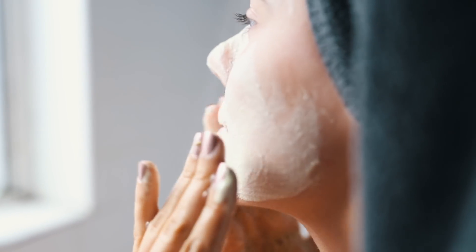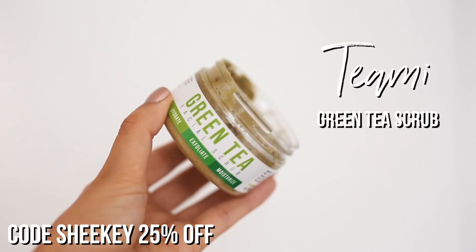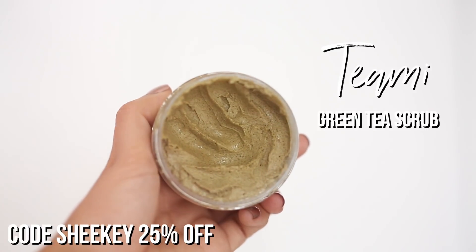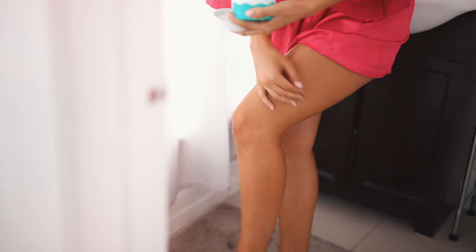After you rinse off your face, the almond oil in it actually moisturizes your skin so it's going to be super smooth. It's also cruelty free and 75% organic. I have a link to their website down below and a code 'shekey' for 25% off your order, so definitely go try them out.